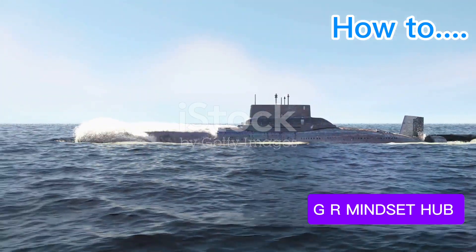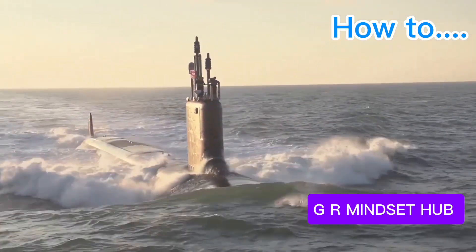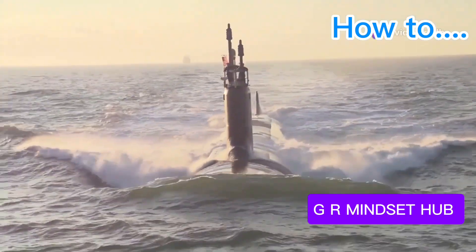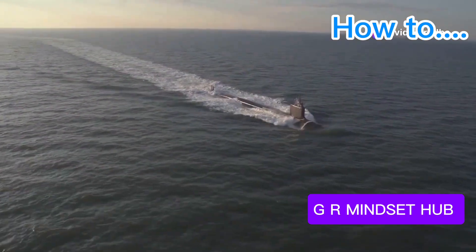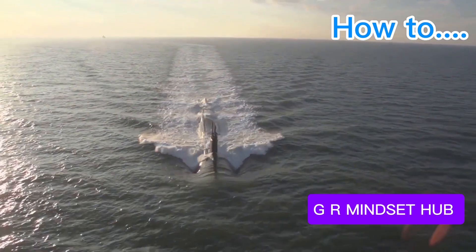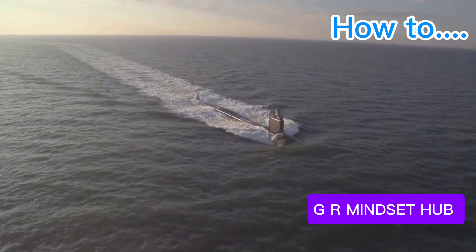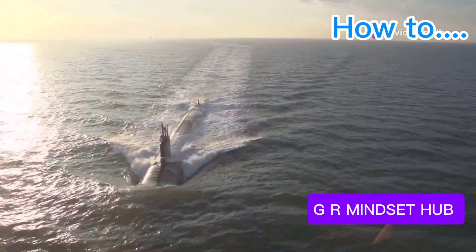The Los Angeles-class submarine, a workhorse of the United States Navy, has served with distinction for decades. These versatile vessels, once the backbone of American undersea dominance, have proven their worth in countless missions. While newer submarines boast more advanced technology, the Los Angeles-class remains a capable and reliable platform.